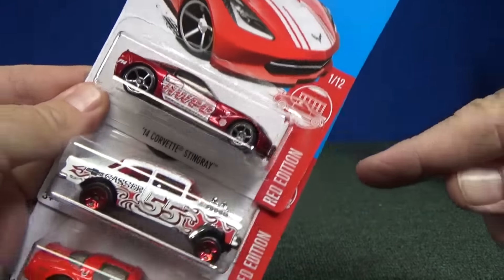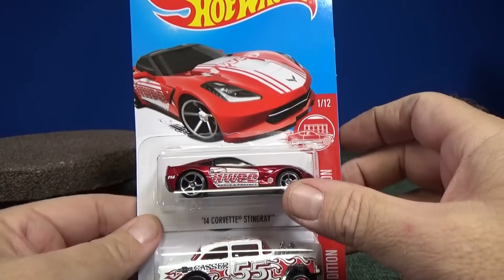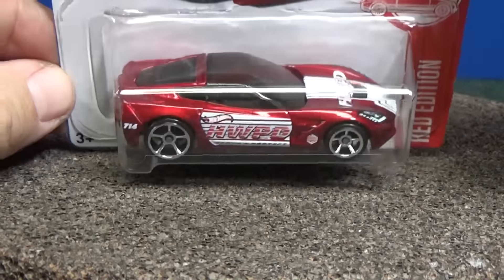No collector number — that's because they are a special edition. On the back of the package you can see it states it's a Red Edition. 'Congratulations, you just scored a Target-only exclusive vehicle. Collect all twelve. Find them throughout the year. Only at Target.' It's nice to see Target finally getting some exclusive colors like the other retailers.